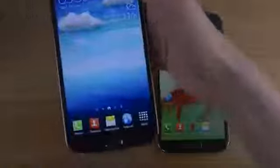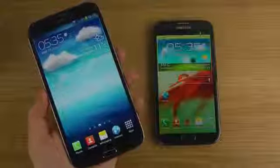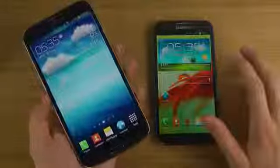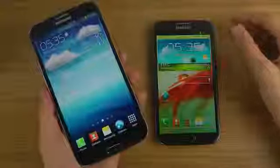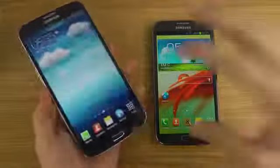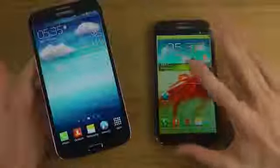Samsung also released the Galaxy Mega 5.8, which comes with mid-range specs: a dual-core processor, not quad-core, a decent 8.5MP shooter, a TFT screen, only 8GB of internal storage (with a 16GB variant available), and the Adreno 305 GPU rather than Samsung's own Exynos chipset. These phones are aimed at people who really just want a big, solid device.